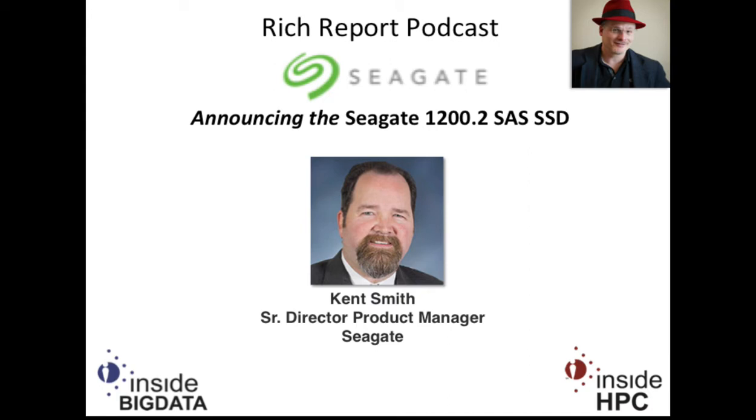Welcome to The Rich Report, a podcast with news and information on high-performance computing. Today, my guest is from Seagate. We have Kent Smith. He is a Senior Director of Product Marketing at the company. Kent, how are you today?